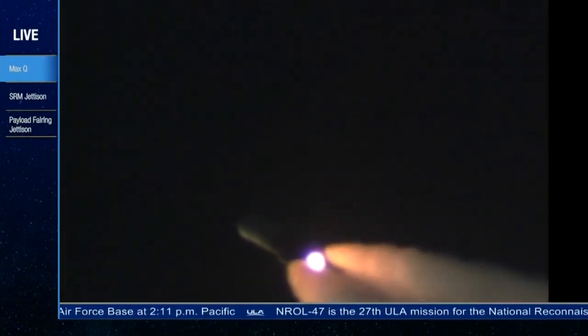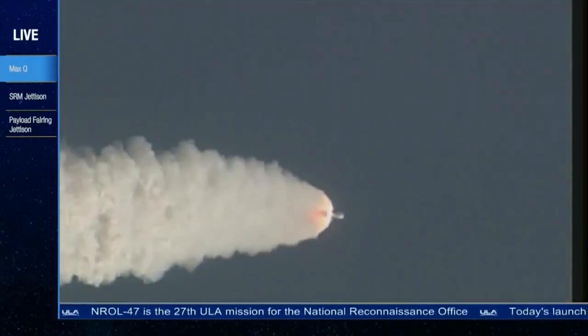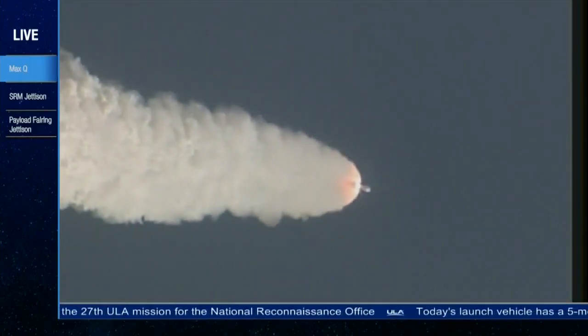Continuing to see good chamber pressure on the RS-68. Launch vehicle is now 8.5 miles in altitude, 4.8 miles downrange distance, traveling at 1,400 miles per hour.